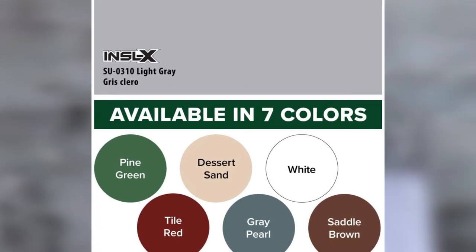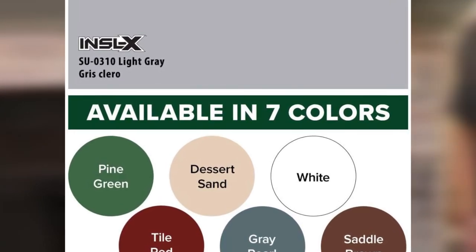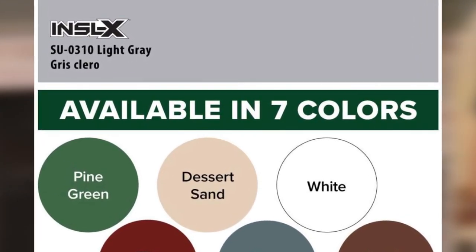Avoid heavy traffic in areas like walkways and sidewalks for four or five days. That's all for today — we upload product review videos every single day, so don't forget to subscribe and hit the bell button for upcoming video notifications.